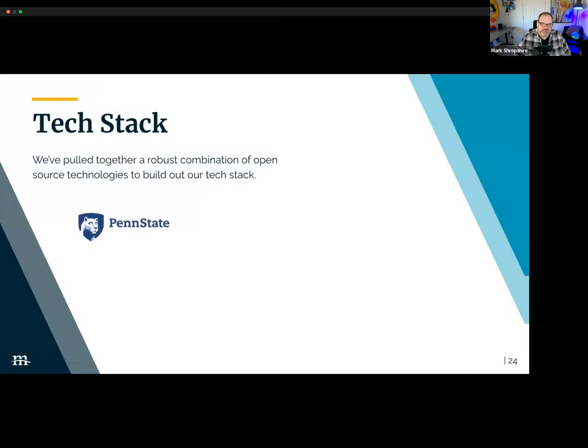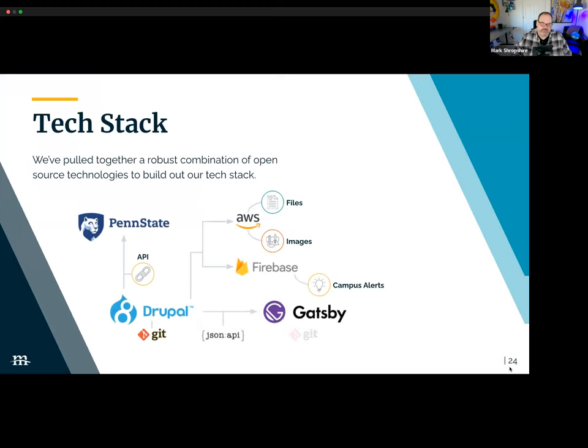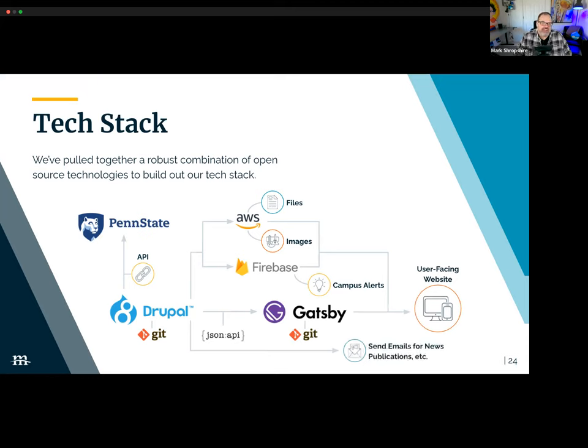Let's dig into the tech stack — this is a diagram of the tech stack involved with this project. Drupal is the content hub, driving all API endpoints. Right now it's providing API support for Gatsby Cloud to build the publish and preview sites, it's pushing out to Firebase to handle the campus alert system which appears at the top of pages on the campus news site, and we leverage AWS S3 — Penn State already had AWS as a partner — to drive image styles.